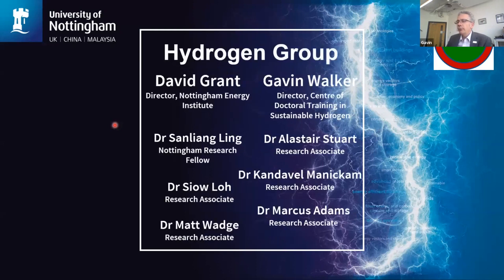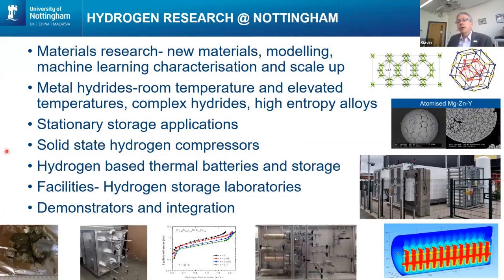The people who have been working with me on the various projects I'm going to introduce are listed here. Just to give a brief overview of some of the work that we are doing, to give you an idea of the range of research that we're doing here at Nottingham within the hydrogen research team.